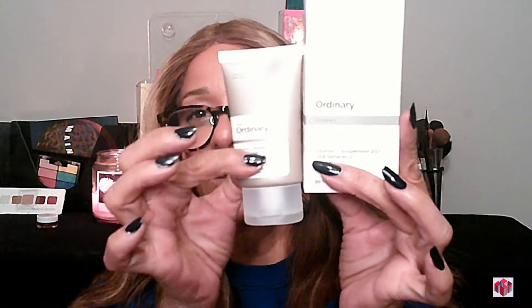Here's one I have not tried — their Vitamin C. This is the Vitamin C Suspension 23% plus HA Spheres 2% — a water-free, silicone-free stable suspension. I've never tried these before; they're probably little spheres within the container. The box is smaller than I expected — basically all cap — so you're not getting a ton of product. But you don't need a lot; a little dab will do you. That was all of The Ordinary products.